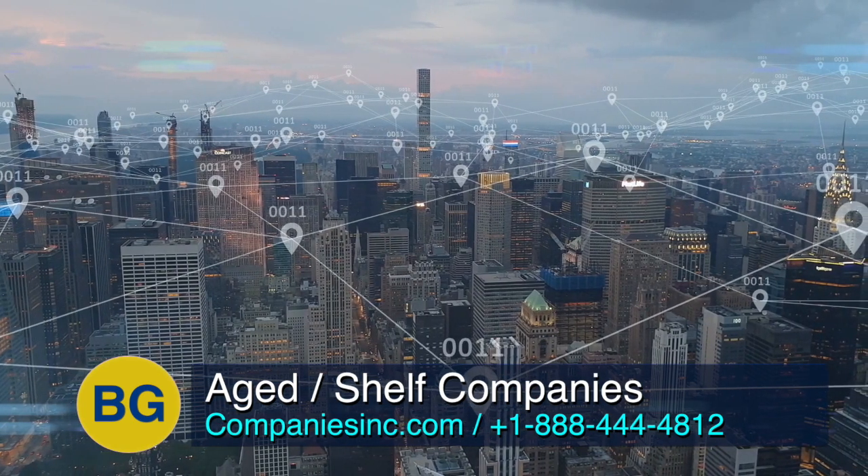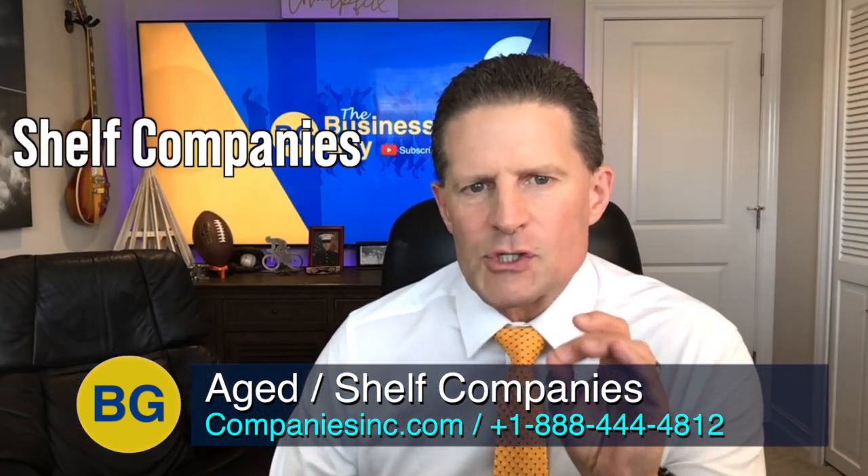I've been in the company formation business since 1991. I believe we have over 70,000 clients in our database. We're the world leader in selling shelf companies.